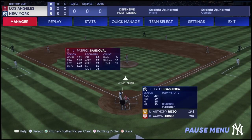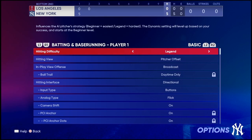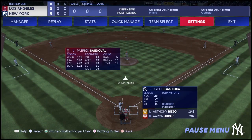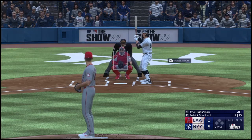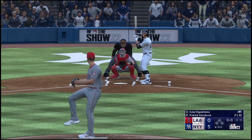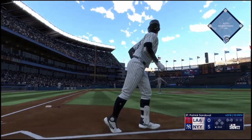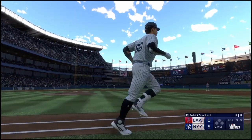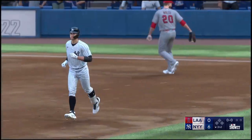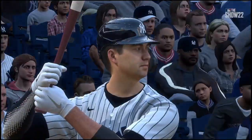Bottom of the second. Stepping in for the Yankees, Kyle Higashioka. Sandoval back to work. This one drilled to left — no doubt about it as they add on more. Gone. A solo shot and they boost their lead — it's 6-0.